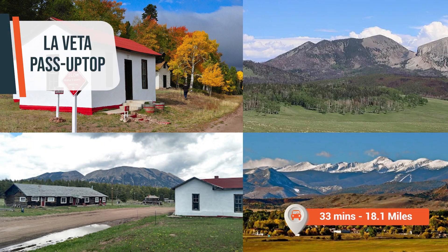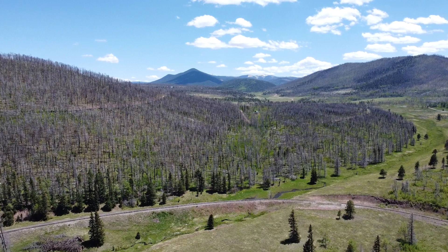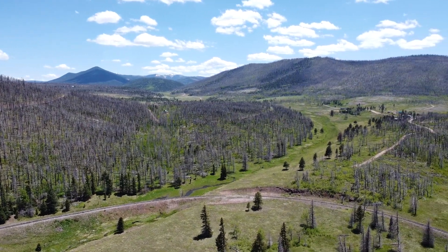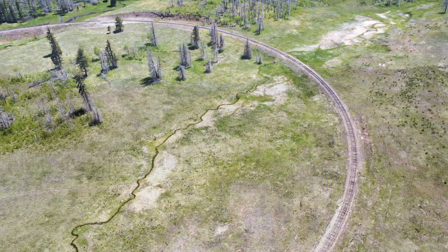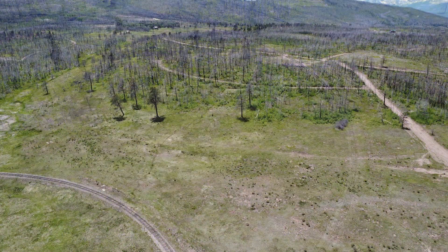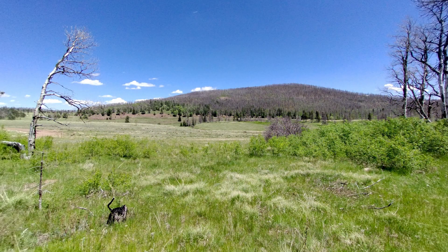If you're seeking a touch of history, the La Veta Pass historic district is a must-visit and is only 18.1 miles away. With an array of recreational activities nearby, you'll have endless opportunities to engage in outdoor adventures and create cherished experiences in this remarkable Colorado location.